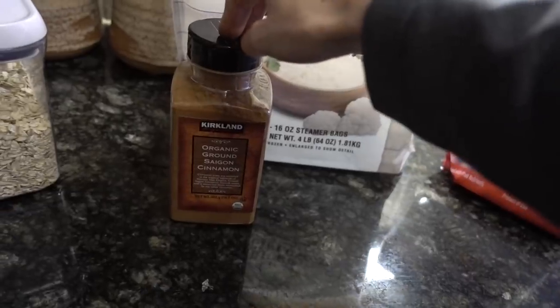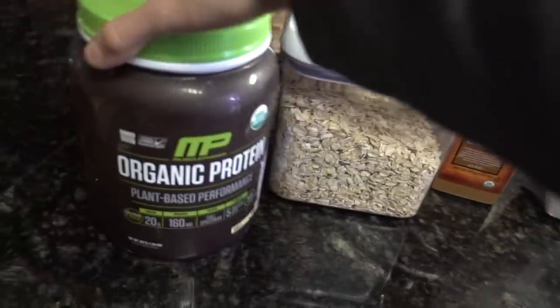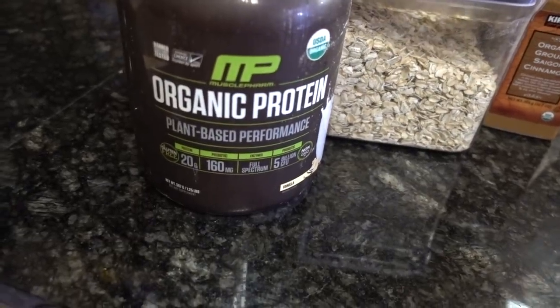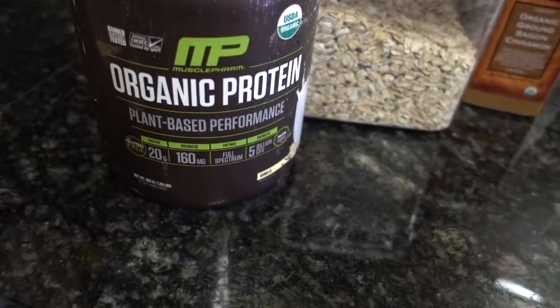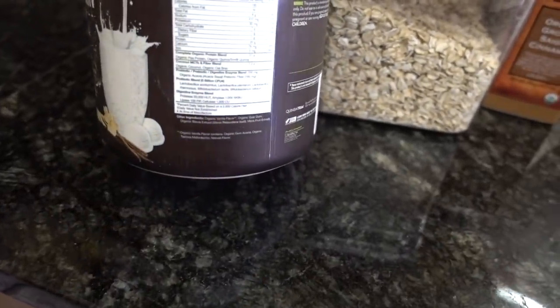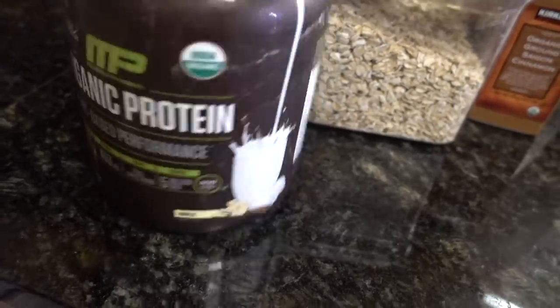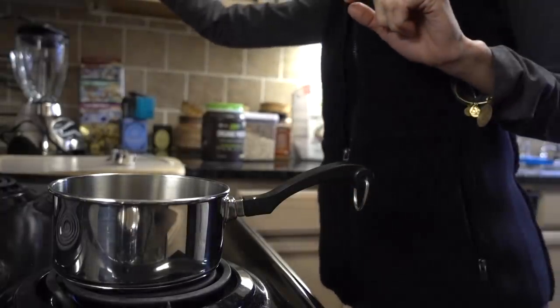I'm using this Muscle Farm Organic Protein Plant-Based. Two scoops has 20 grams of protein, so I'm just going to do one scoop. I'll put in the frozen cranberries, a little almond milk for liquid — roughly two tablespoons — and set the burner to medium heat.